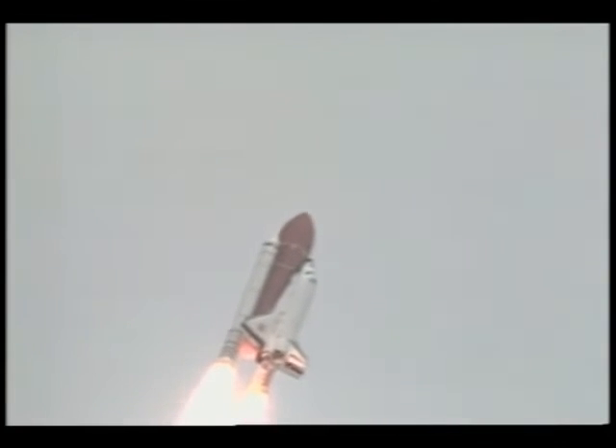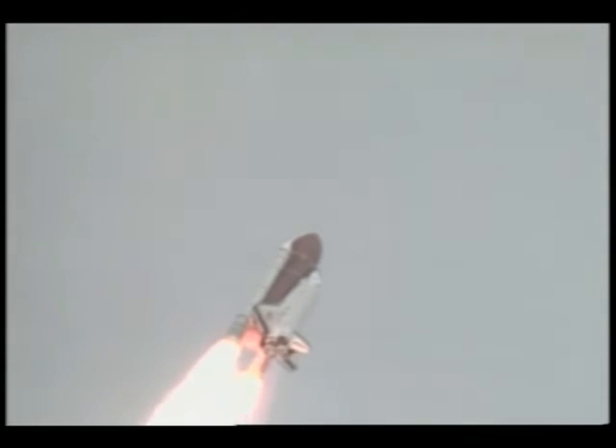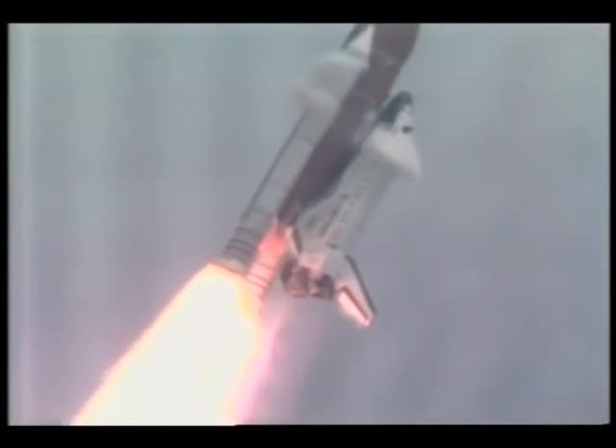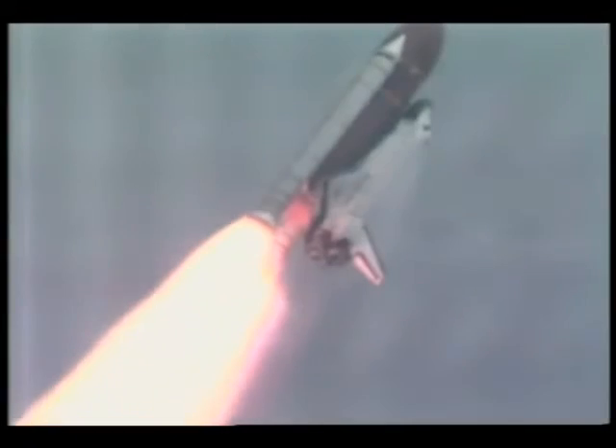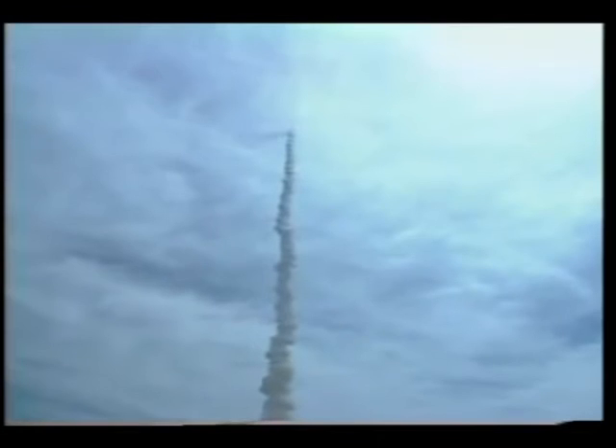25 seconds into the flight, Endeavour's three liquid fuel main engines begin to throttle back in a two-step fashion to 67% of rated performance. That will dampen the stress on the shuttle's aero surfaces as it breaks through the sound barrier. 55 seconds into the flight, Endeavour passes through the sound barrier. The main engines begin to wrap back up to full throttle, all performing normally along with Endeavour's three power-producing fuel cells and three hydraulic power units.